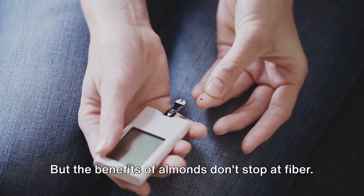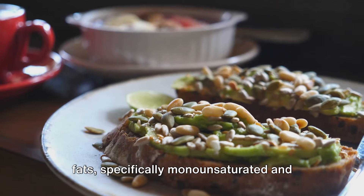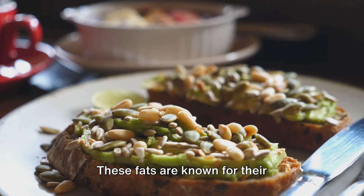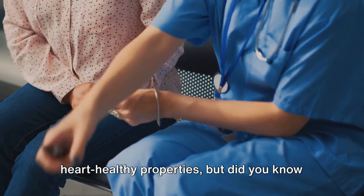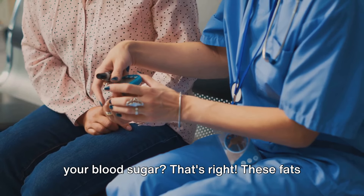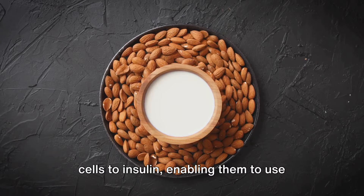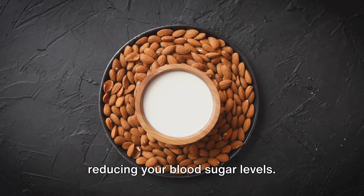But the benefits of almonds don't stop at fiber. They are also a great source of healthy fats, specifically monounsaturated and polyunsaturated fats. These fats are known for their heart-healthy properties, and they can also have a positive effect on your blood sugar — they help to increase the sensitivity of your cells to insulin, enabling them to use glucose more effectively and thereby reducing your blood sugar levels.